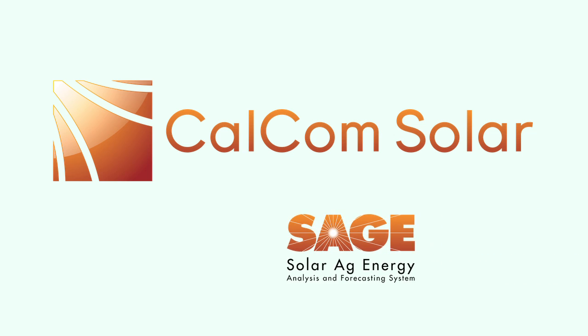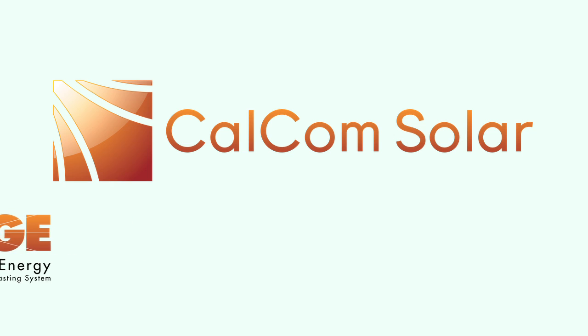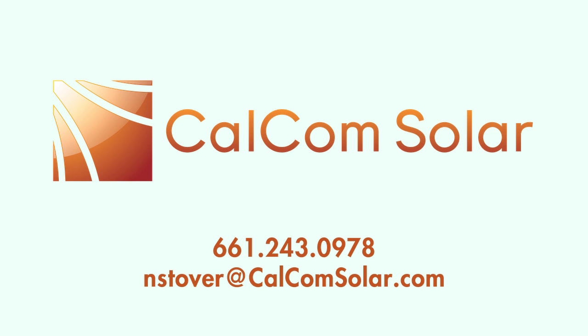Ask CalCom Solar about a free solar feasibility study. We'll deploy SAGE, our proprietary solar ag energy analysis software, to precisely model just how much aggregated net metering impacts your solar power ROI.